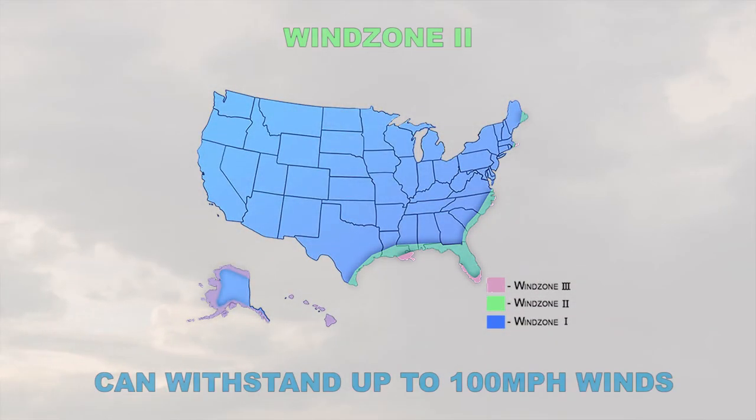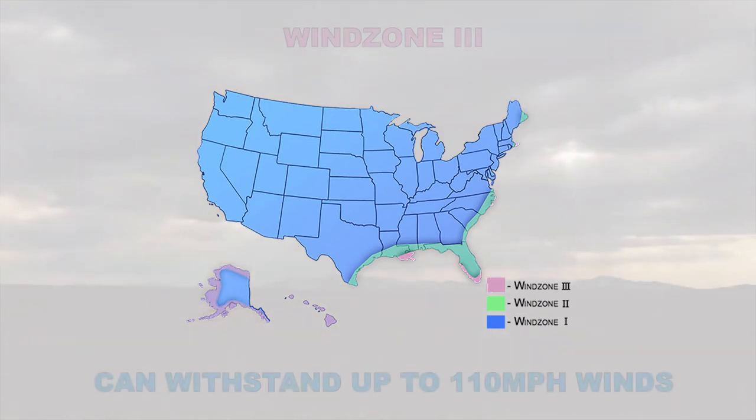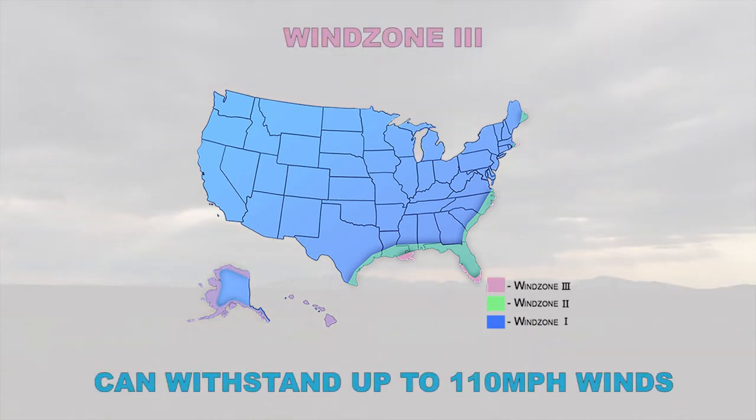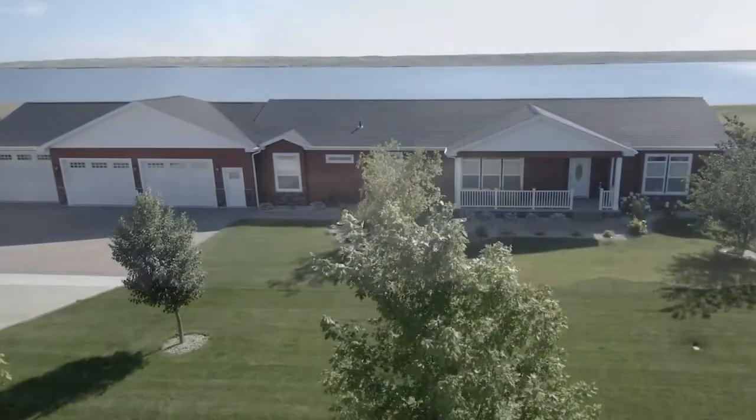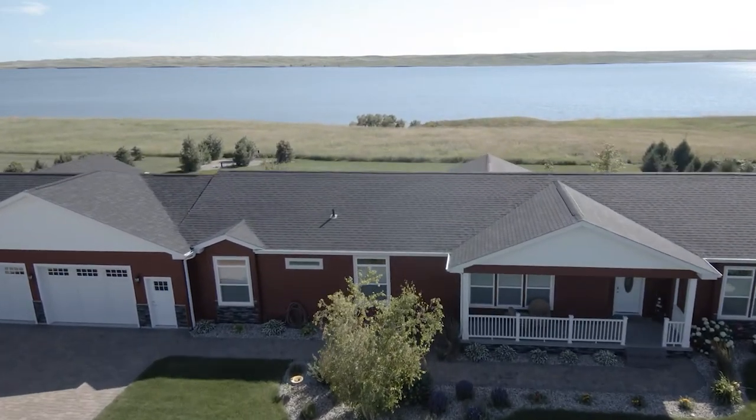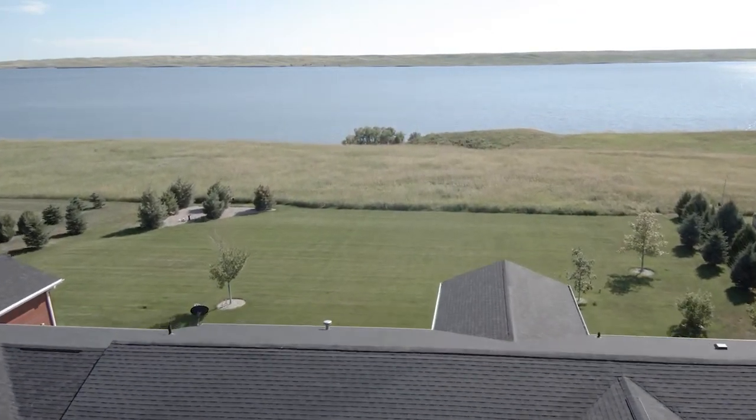Manufactured homes built for wind zone 2 can withstand up to 100 mph gusts, while homes in wind zone 3 can handle winds at 110 mph. So, while you can't stop inclement weather, you'll never doubt that your durable manufactured home will safely weather the storm.